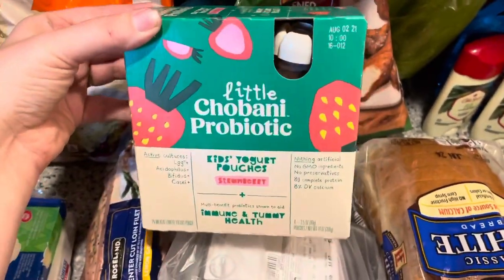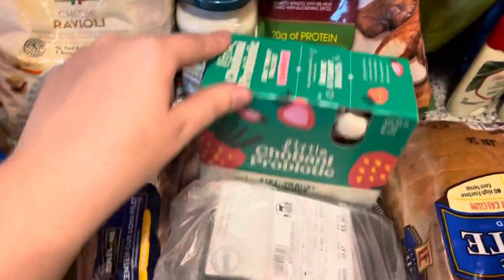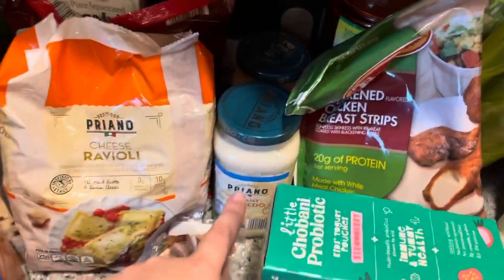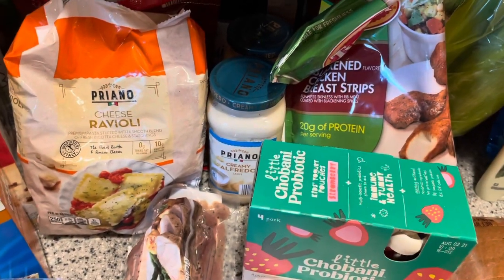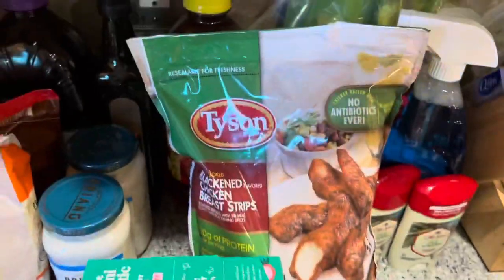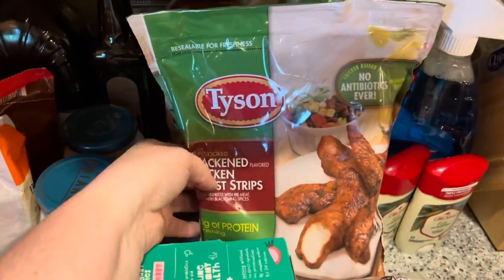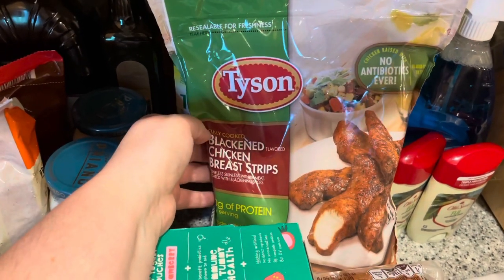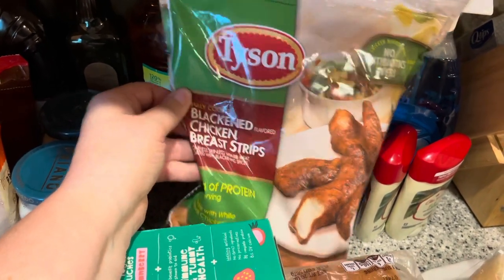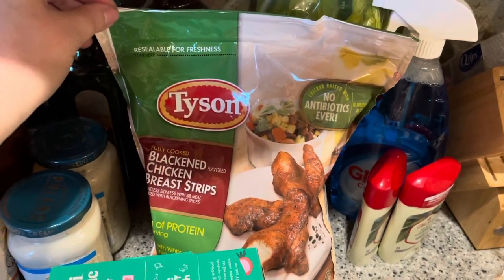Allie loves these — I know I've said it a million times in my hauls — but I got the strawberry little Chobani probiotic pouches. They're just really convenient, and until she's not such a messy toddler I'm just going to keep buying these. Two things of Alfredo sauce — I'm not trying to be a champion and make my own Alfredo sauce this week. I've been watching Felicia, who has lost like 170-something pounds over the last couple years, and she always posts these little chicken wraps on Instagram and Facebook. I think this is the chicken she uses — I got the Tyson blackened chicken breast strips for chicken wraps.